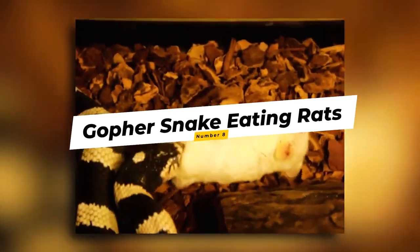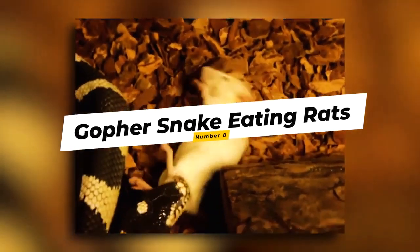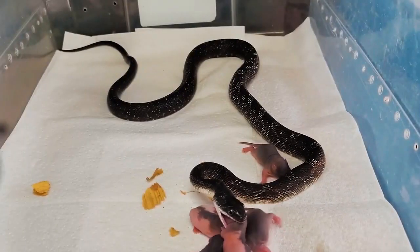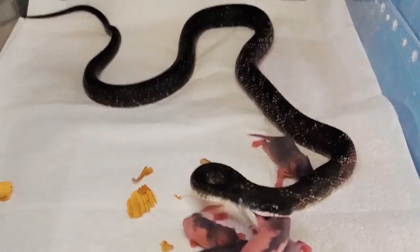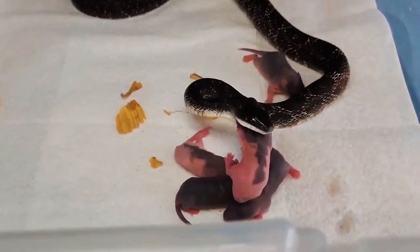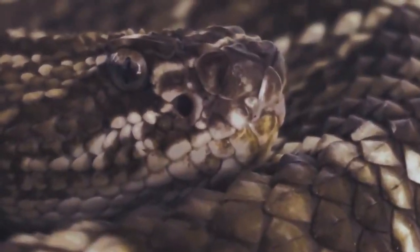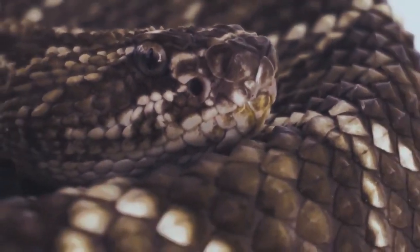Number 8: Gopher Snake Eating Rats. Snakes are among rats' natural predators, eating mammals like rats to keep their diet balanced. This gopher snake is lucky enough to snatch up two rats — one being swallowed while the other is being strangled to death. Snakes are really ruthless when it comes to killing prey, not to mention voracious. Maybe save some for a rainy day.